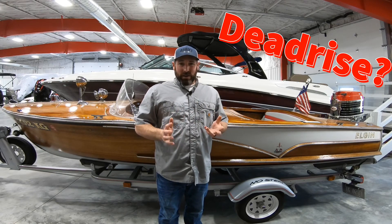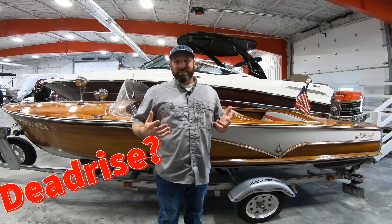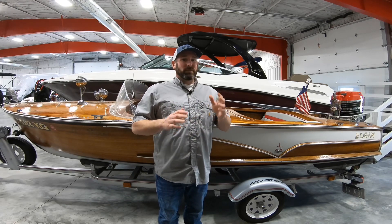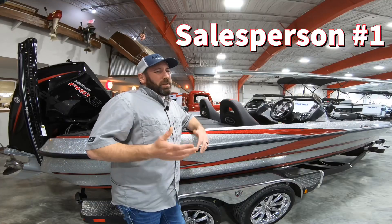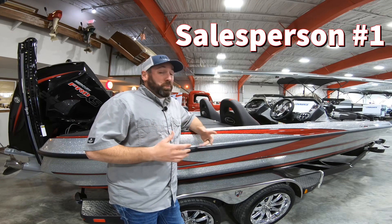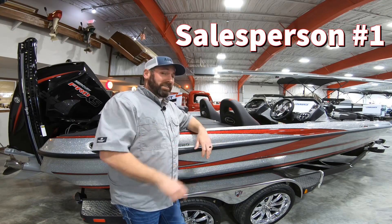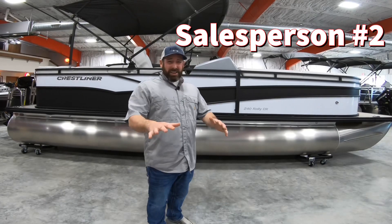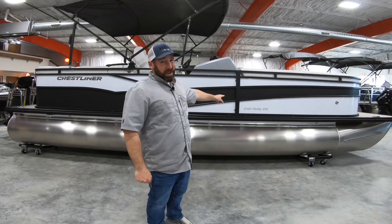One term you see bounced around a lot by boat salespeople is deadrise, especially when comparing different makes and models from dealer to dealer. 'You should totally buy your boat from me because our boat has way more deadrise than the other guys.' 'That old boy doesn't know deadrise from dead fruit flies. He doesn't know what he's talking about. You should definitely buy this boat from me.'